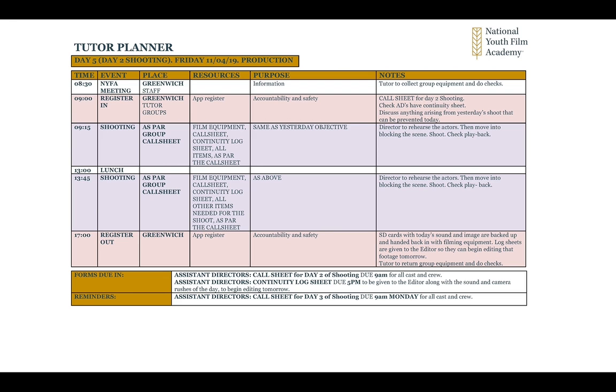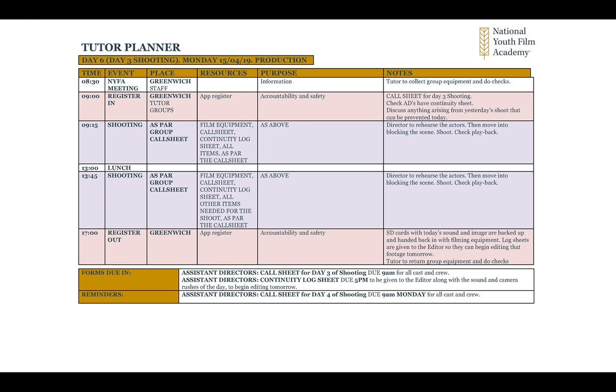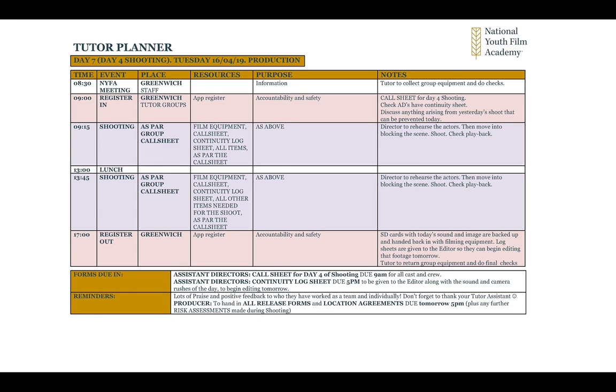Day five is the second day of shooting, which goes as your call sheet dictates and as the shoot needs to be. Day six is the third day of shooting and day seven is the last day of shooting. They've also got the weekend.